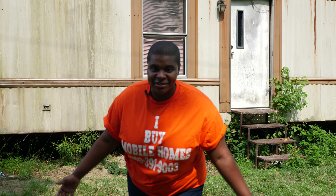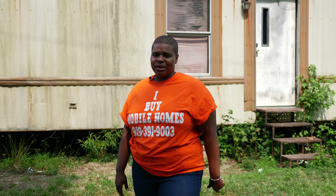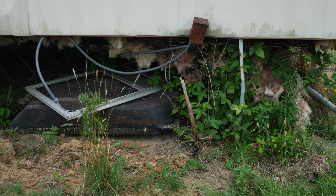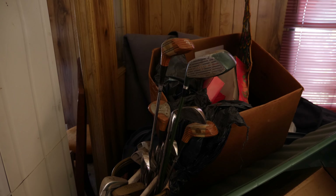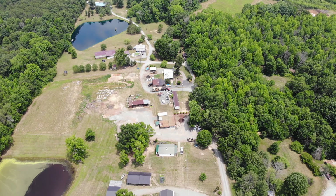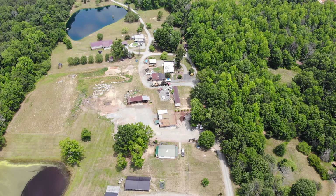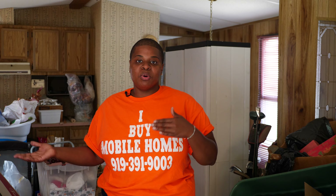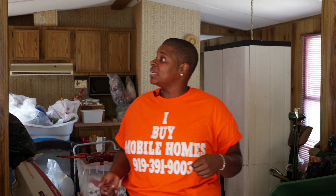I figured I would take y'all to a real-life scenario today, so come follow me so I can tell you about this property. An owner reached out to me, told me he has taken possession of the land, he has this mobile home, and he needs to get rid of it. I came out, looked at the property, and I'm like, okay, we got a winner here. The pain point is he needs the mobile home moved so that he can build.